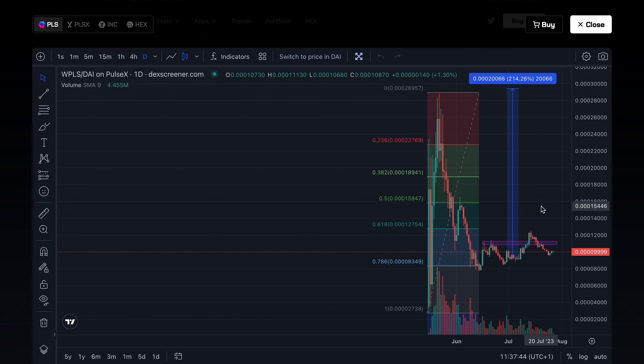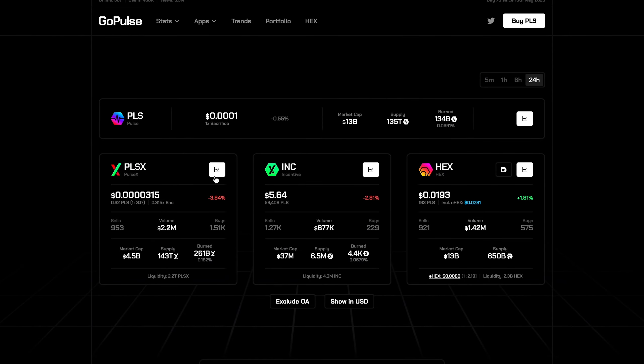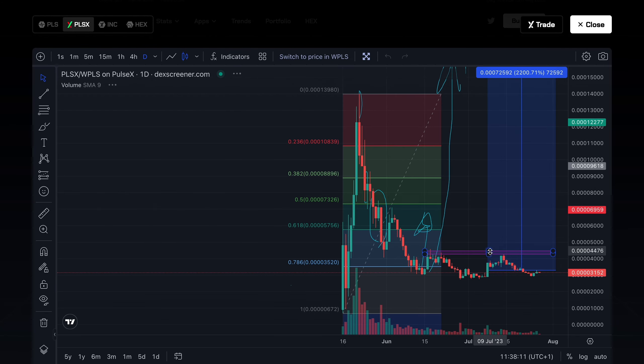When PulseChain broke its key resistance area, it was actually up percentage-wise more than PulseX. Although right now PulseX is leading by maybe 50–100% in percentage gains, just a few weeks ago PulseChain would have been the winner. We saw PulseChain break resistance whereas PulseX unfortunately didn't — it sold off quite heavily, meaning if you'd bought PulseX over PulseChain you would have been at a loss.